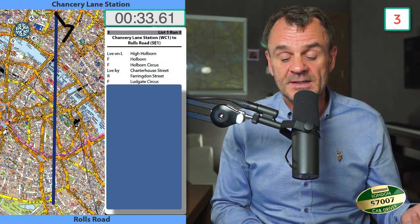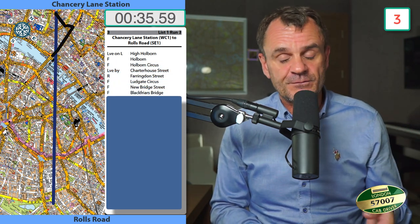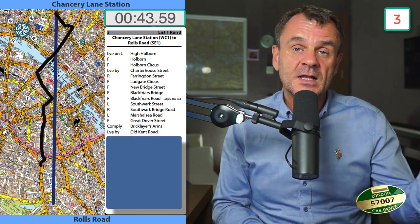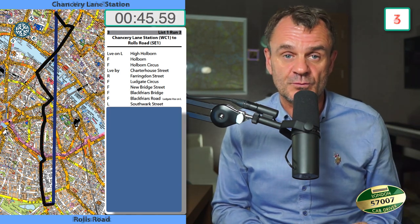Chancellery Lane Station to Rolls Road: leave my left High Holborn, forward Holborn, forward Holborn Circus, leave my Charterhouse Street, right into Farrington Street, forward Ludgate Circus, forward New Bridge Street, forward Blackfriars Bridge, forward Blackfriars Road, left into Southwark Street, right Southwark Bridge Road, left Marshall Sea Road, forward into Great Dover Street, comply Brick Layers Arms Roundabout, lead by Old Kent Road, left Rowcross Street, left then right Rolls Road.